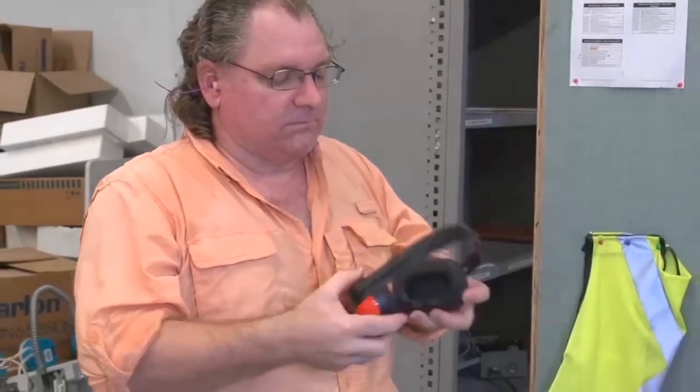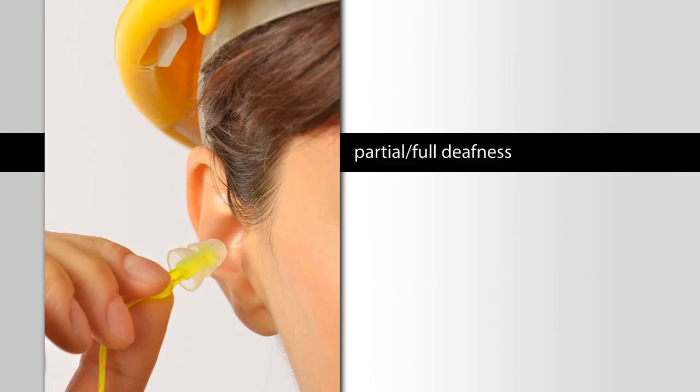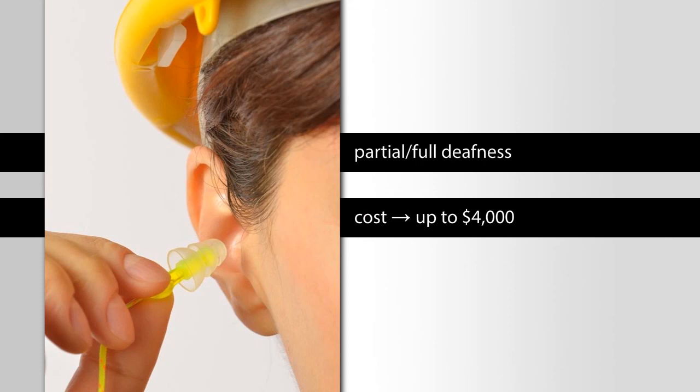Hearing protection: we use either foam inserts or earmuffs, sometimes both. The desirable goal is to attenuate the decibels, usually by 30 decibels. The long-term consequences of inadequate hearing protection are partial or full deafness in one or both ears. The cost of hearing aids can be up to $4,000 per hearing aid.